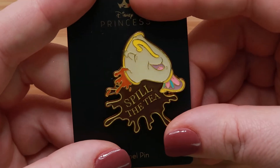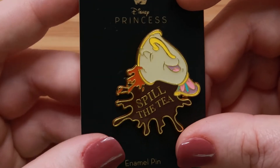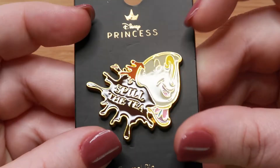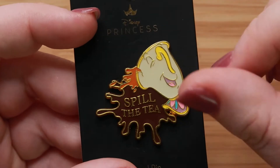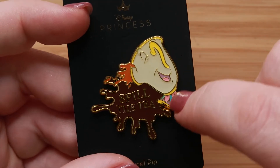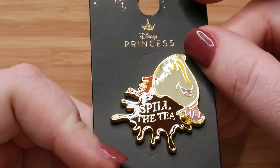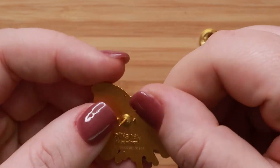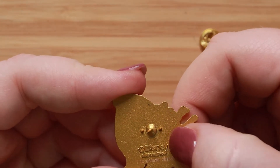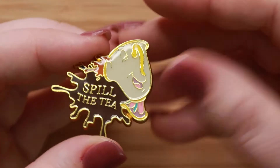For our next one, we have 'Sláinte,' which means cheers in Irish — share a food or drink pen. I picked this really cute Chip pen from Loungefly. They have been coming out with some really cute designs. Chip is filling a bit of tea and it says 'spill the tea.' I thought this was really fun when I found it in the store. He's just an open edition pen with a solid background and a copyright Disney. I personally bought this in the store, so I know it is authentic.